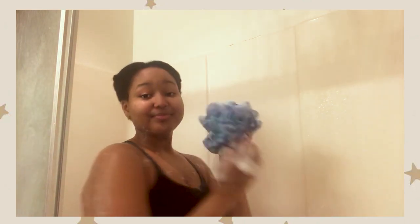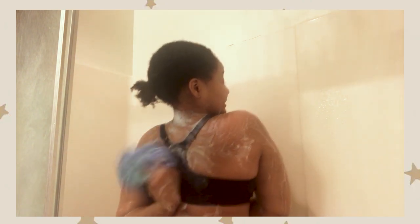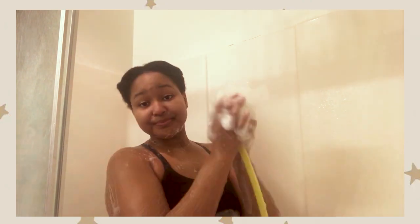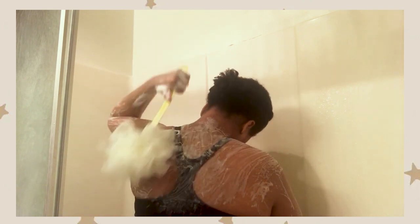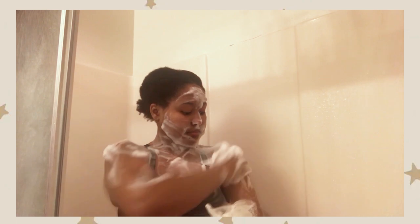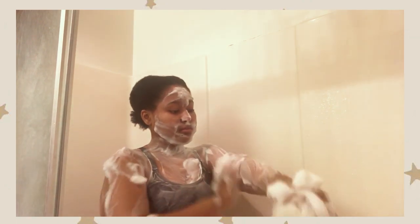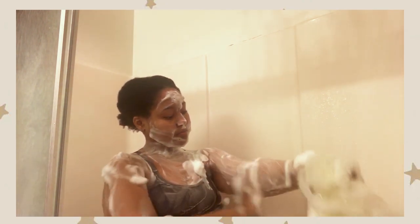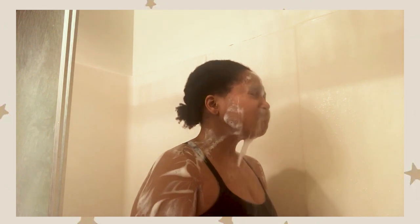For my back I actually switched to a loofah, just because it's more exfoliating. I had to switch to the long one because I was struggling a little bit. On this scene I was just adding extra soap because I had to take a thumbnail picture, you know, had to be extra. Then rinse all that soap off.